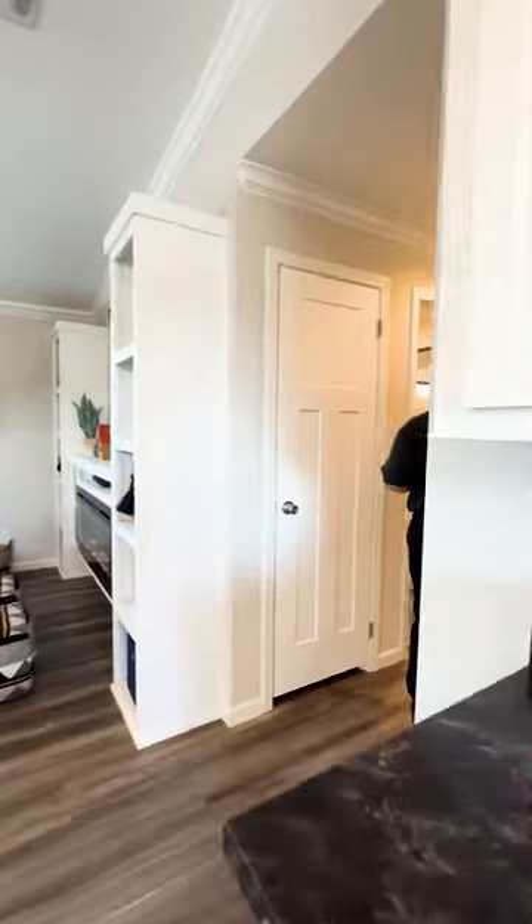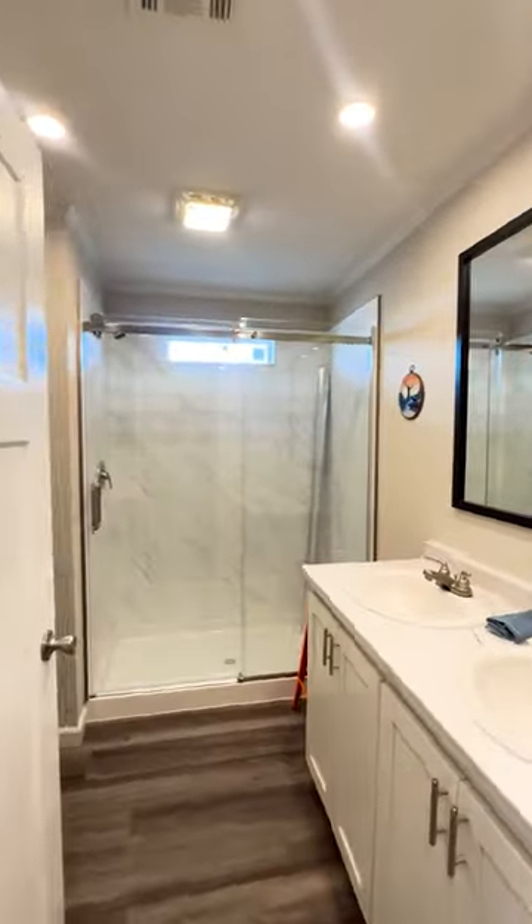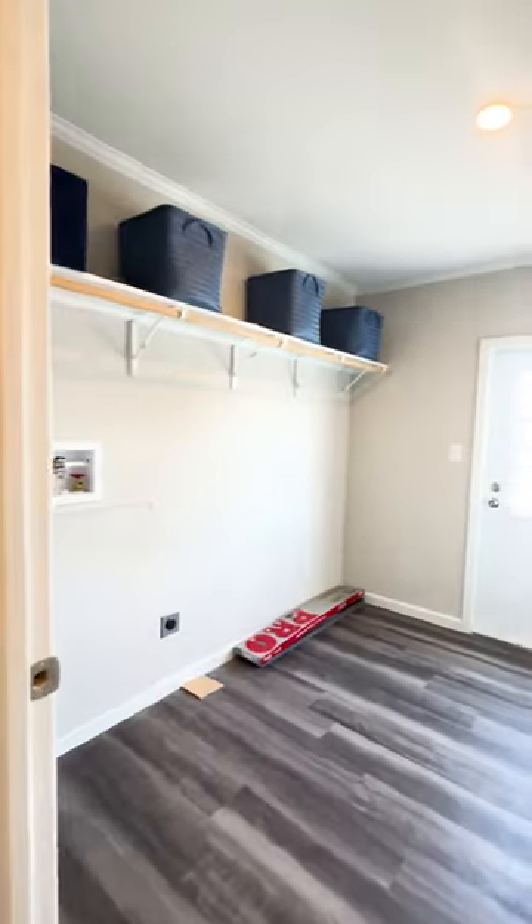This is a three bedroom, two bath, almost 1,500 square feet. This is your spare bathroom with a tiled shower, a good sized laundry room, perfect for a full washer and dryer setup.